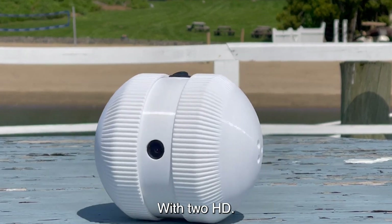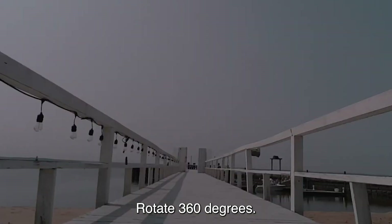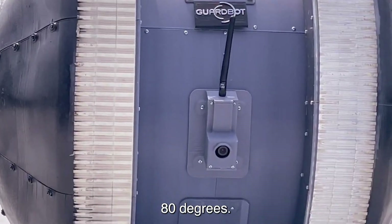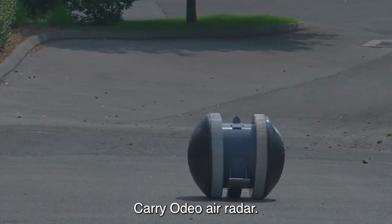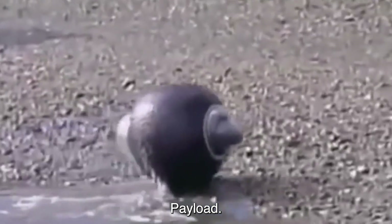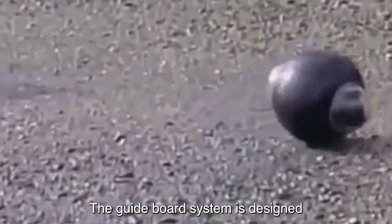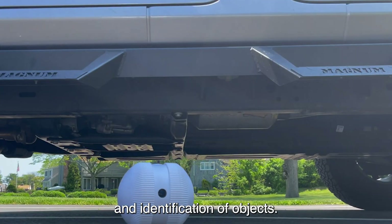The GuardBot is equipped with two HD cameras that can rotate 360 degrees and offer pan and tilt movement of 180 degrees. It can also carry audio, EOIR, radar, or broadcasting equipment as part of its payload. The GuardBot system is designed for non-intrusive surveillance, enabling inspection and identification of objects.